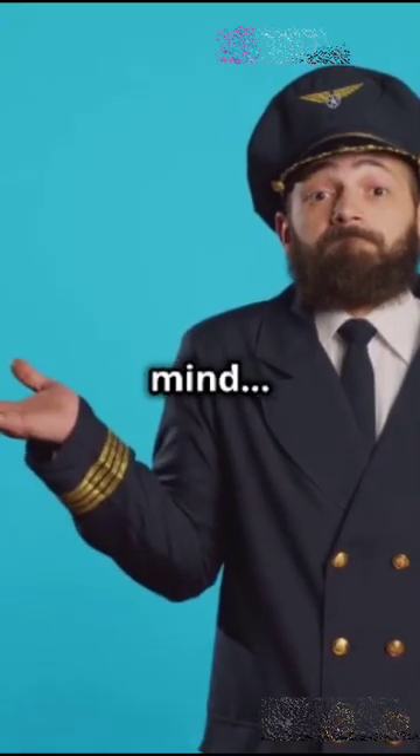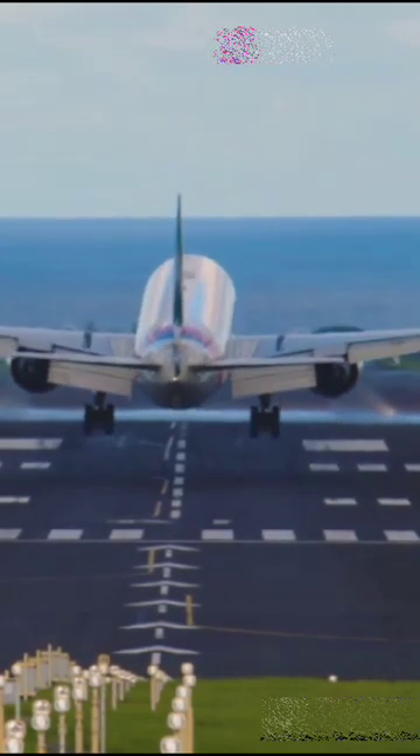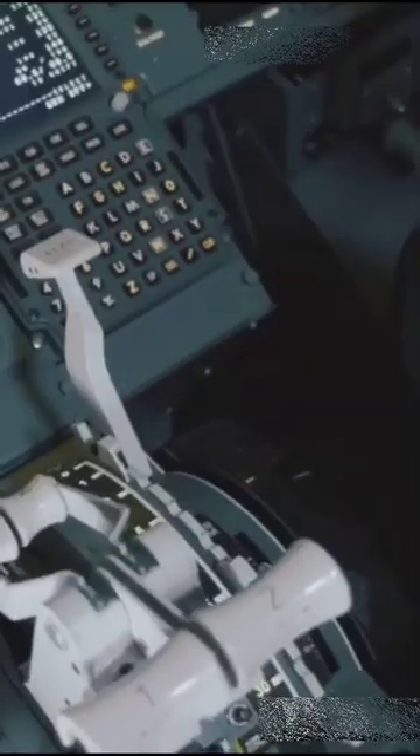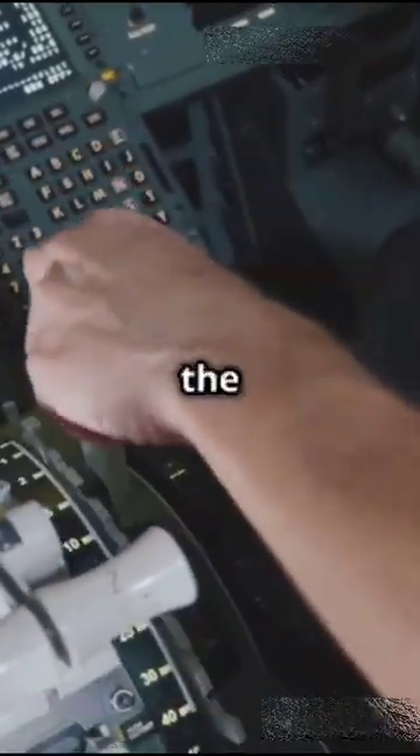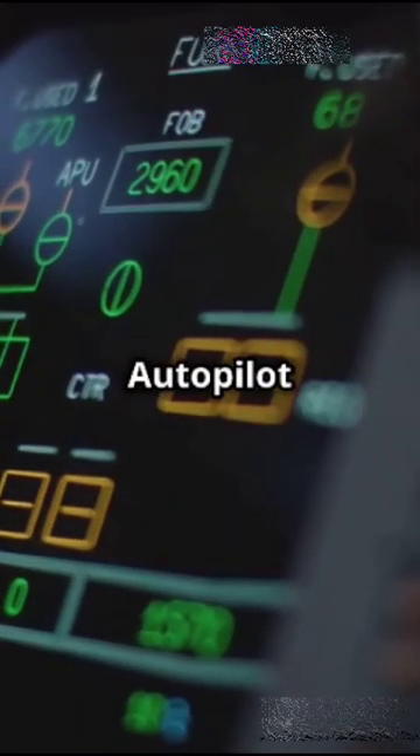Flying a plane is simpler than you think. First up: takeoff. Pilots push the throttle to power up the engines, use rudder pedals to steer on the ground, and the control yoke to lift off. Flaps and landing gear are adjusted for a smooth takeoff.